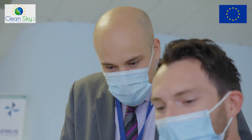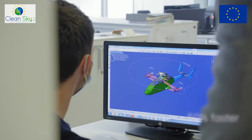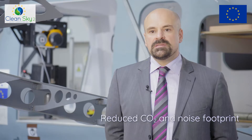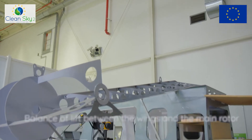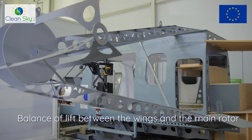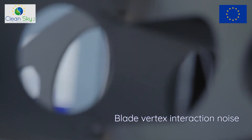The RACER technology demonstrator will allow to fly helicopter missions 50% faster, still with a reduced CO2 and noise footprint. In particular, thanks to the balance of lift between the wings and the main rotor, it will allow to get rid of the blade-vortex interaction noise in approach.